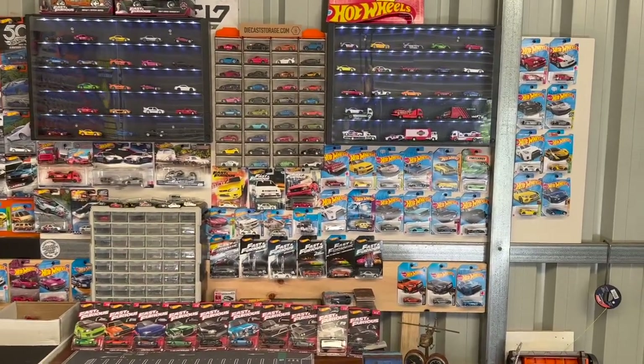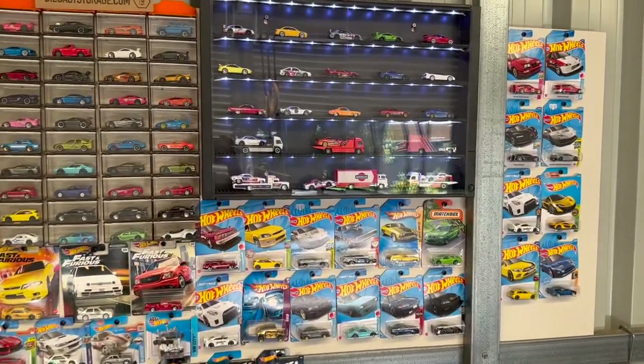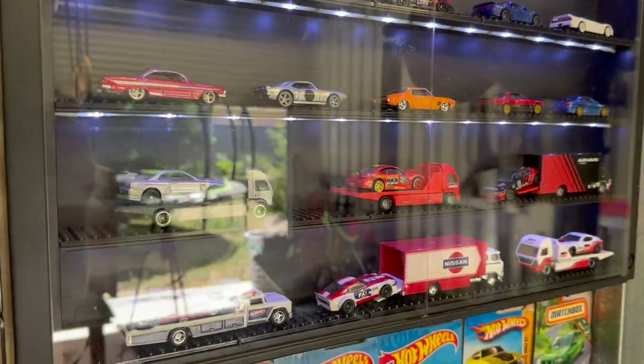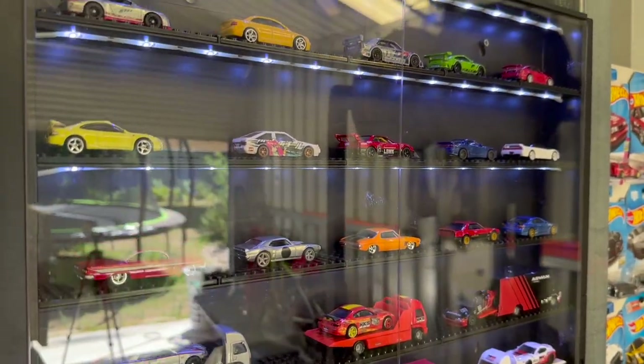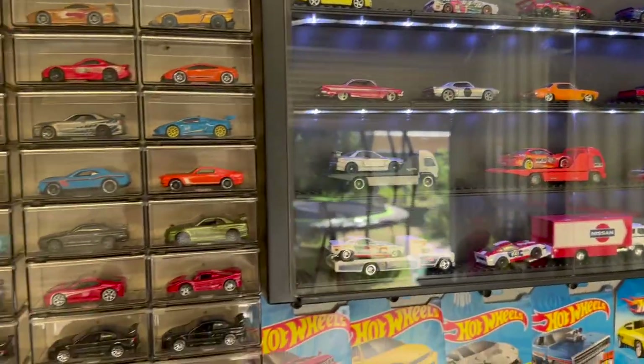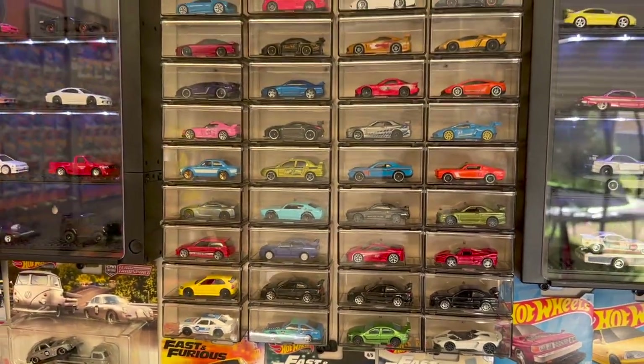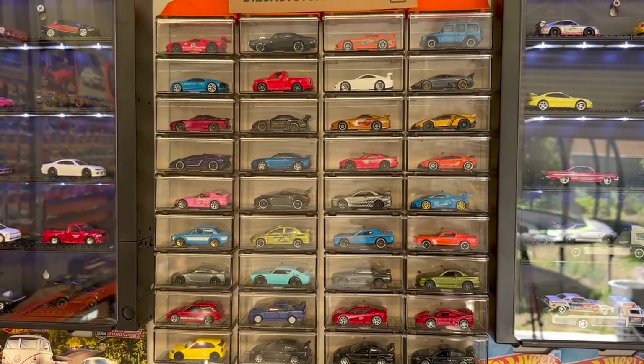We'll start over here, slowly move around, check out all the cars, and then we'll have a bit of a look at the track setup and the diorama. I'm not too fussed about collecting every single premium Hot Wheels that's been released — there's just too many — so I really only pick up the ones that I really like. Generally my main focus has been on the mainline Hot Wheels, as they're a lot better for racing with the plastic wheels and for my videos and recreations.